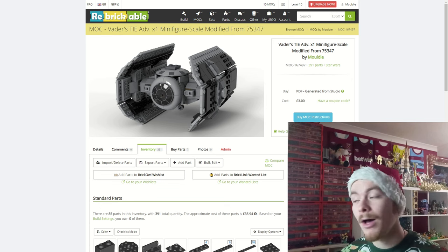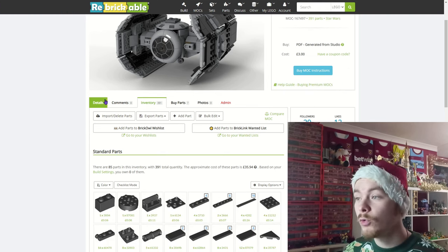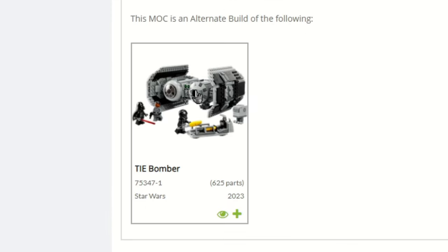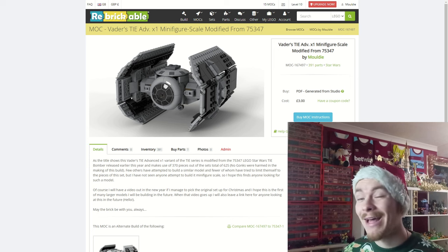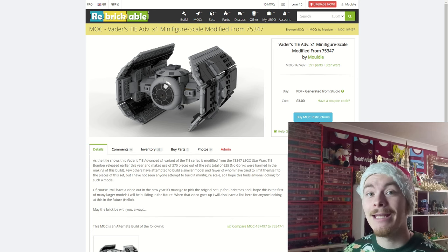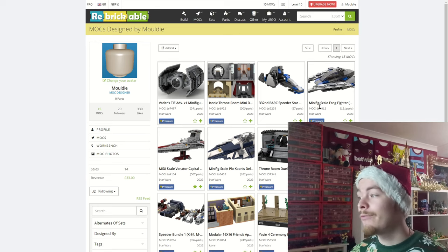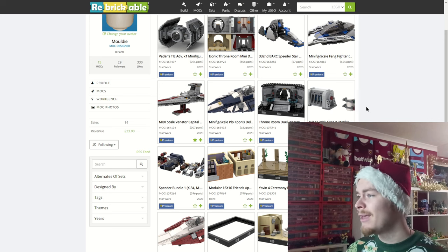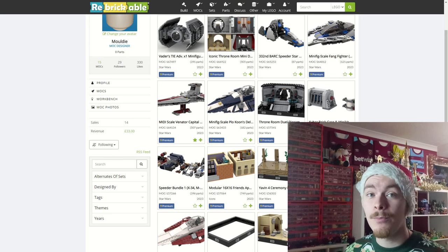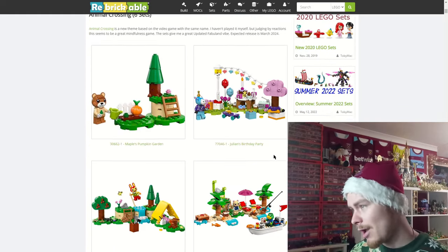It's an alternative build of the Tie Bomber if you have that set — all the pieces you need will be in that pile. Be sure to head over and check out all my MOCs on Rebrickable. If you like any of them feel free to support the channel, and thank you to everyone who's already bought some. But today the focus is on sets so let's waste no more time.